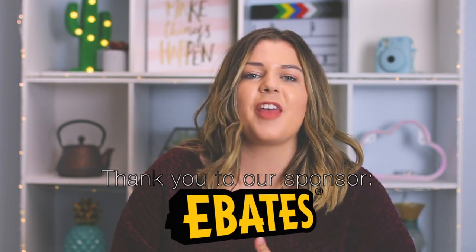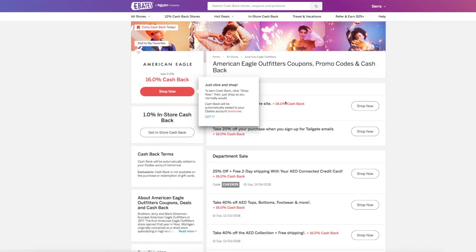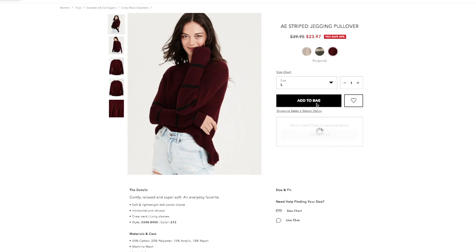Ebates is the largest cashback site and they partner with over 2,500 big name brands like Macy's, Kohl's, American Eagle, Madewell, Target, and Urban Outfitters — all three of the stores that I'm shopping at in this video are partnered with Ebates. So if you like any of the items I show and want to order them, make sure you're signed up with Ebates so you can get cash back. Ebates brings you cash back, promo codes, and coupons all completely for free. You just click through the links on Ebates and shop on the store's website like you normally would. I started using Ebates about three months ago and it's seriously great, I'm hooked. If you sign up using my link in the description, you'll get a $10 welcome bonus on your first purchase of $25 or more.